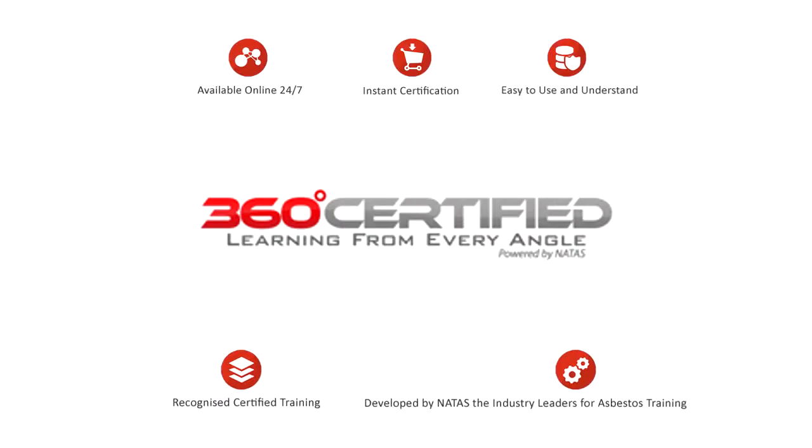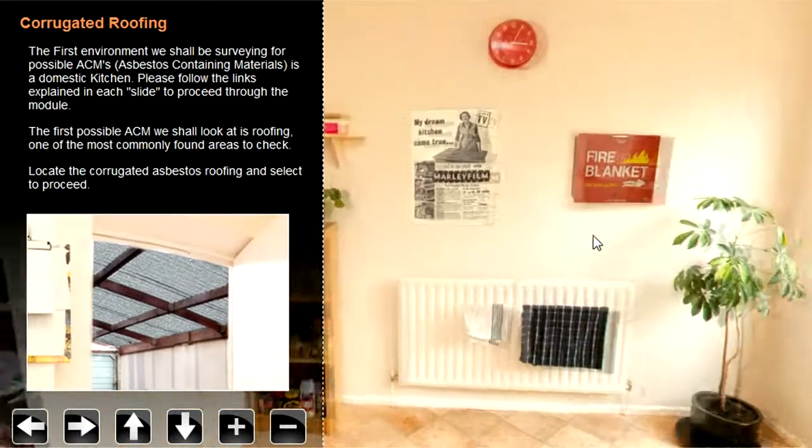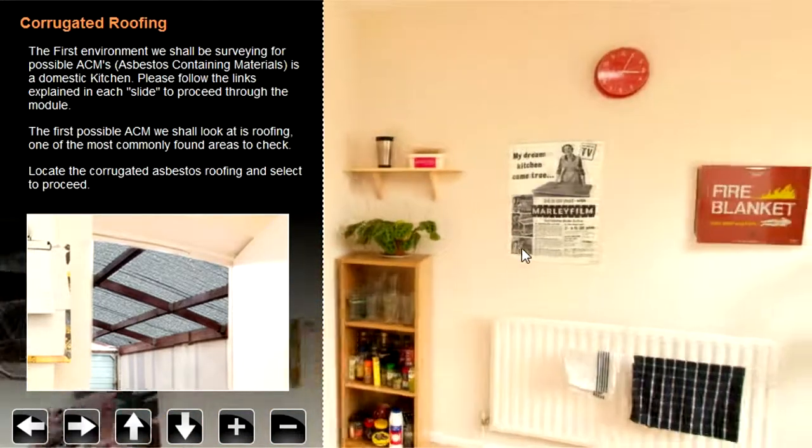Here at Natas we have developed a new generation e-learning concept for the asbestos training industry. We've developed an e-learning course that is designed to immerse the student within a specific environment depending on the course topic.